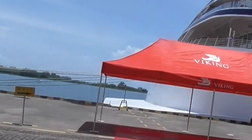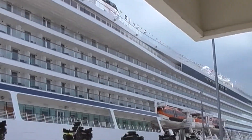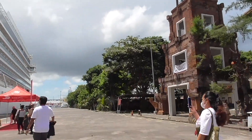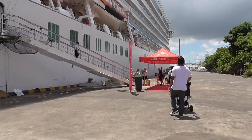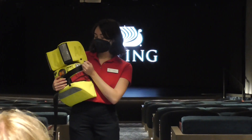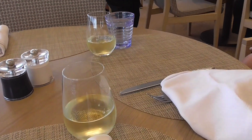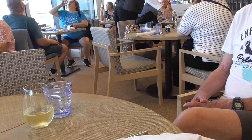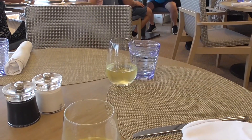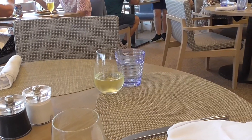Out here is our gorgeous Viking Mars. The airport is right by here. Safety briefing is the first thing. We cannot get into our cabin until 1 o'clock and it's only 12, so we're up here in World Cafe. Going to toast the cruise and maybe get Steve something to eat since he's hungry.